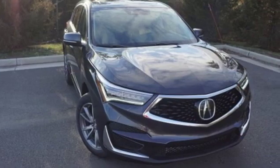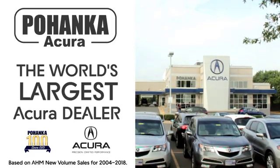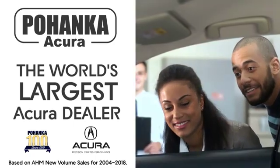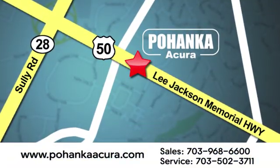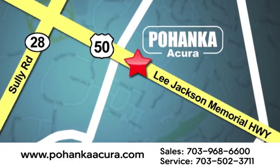Luxury, performance, Acura. Driving is believing. Test drive it today. Pohenka Acura is a great place to buy a car. We're conveniently located at 13911 Lee Jackson Memorial Highway, Route 50, in Chantilly.